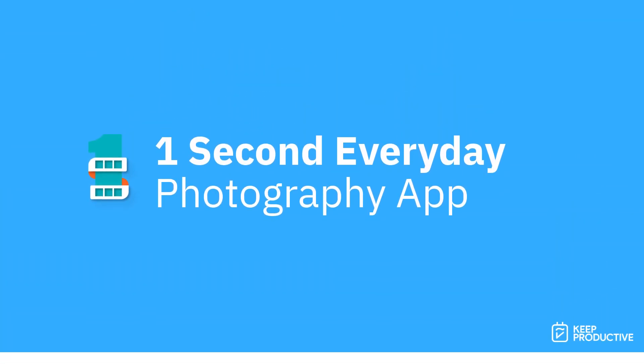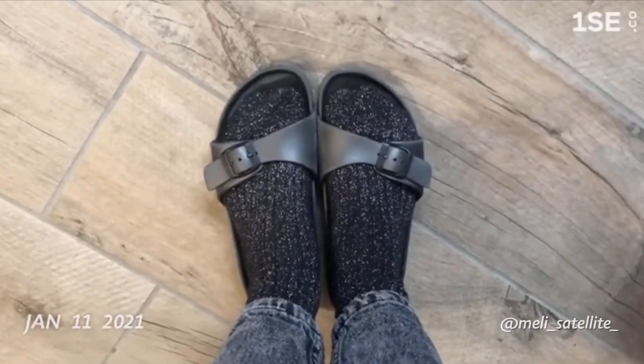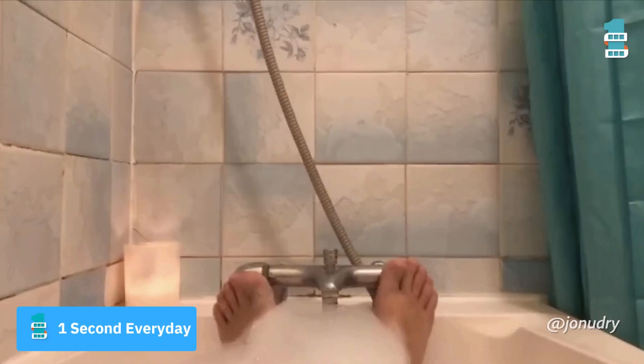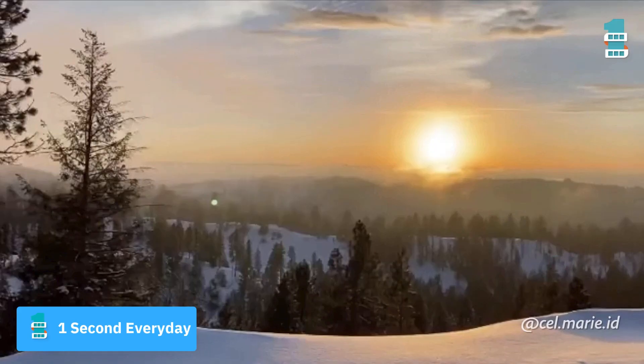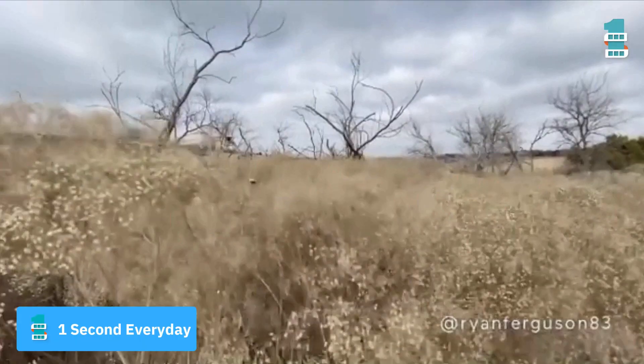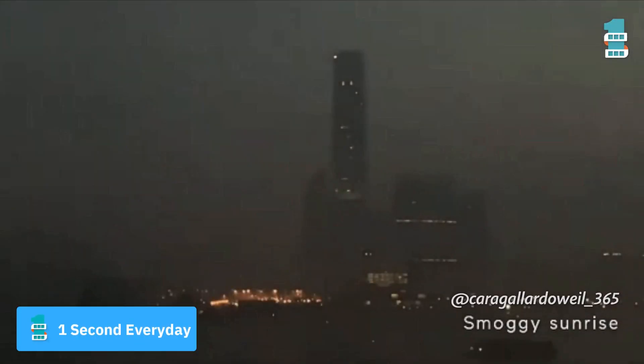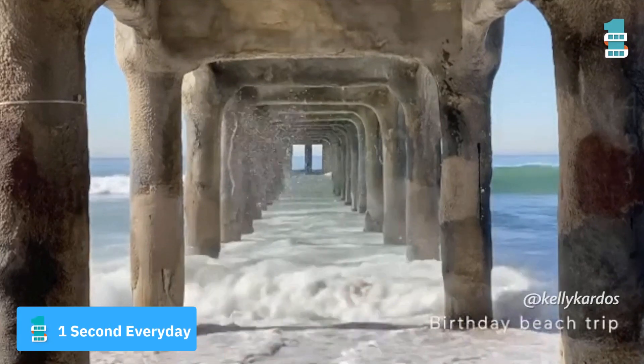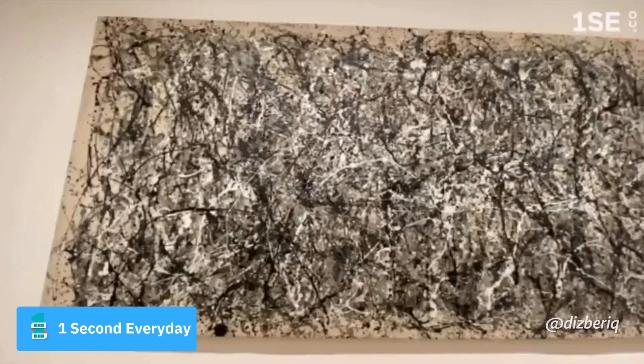Finally, number ten is One Second Everyday. Although I was a heavy Google Photos user at university, I found I should have used something like One Second Everyday, which helps you capture one second each day and compiles it into a full clip at the end of the year — 365 seconds long. It's really nice to be able to capture all those memories and moments at university in one video every single year.